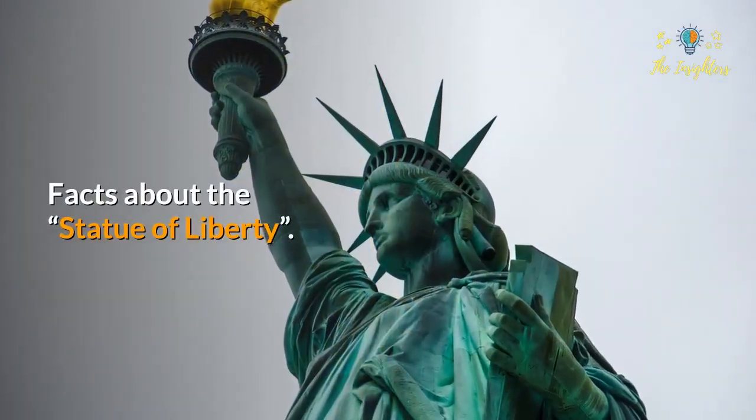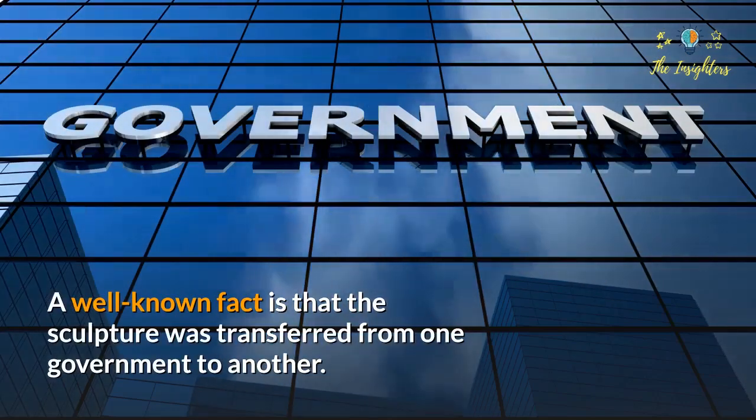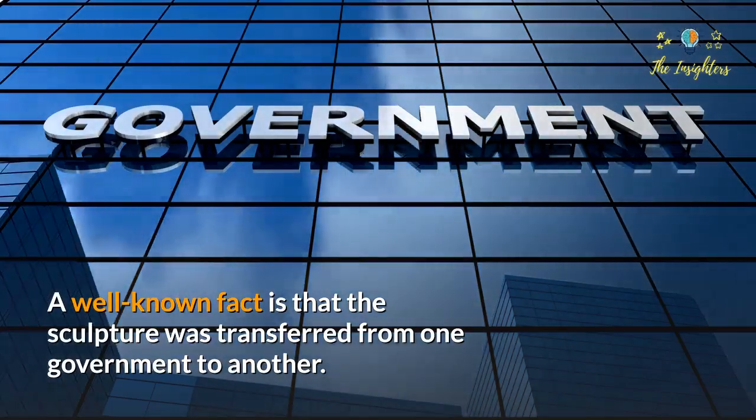The Statue of Liberty had not been a gift from France to America. A well-known fact has been that the sculpture was transferred from one government to another.